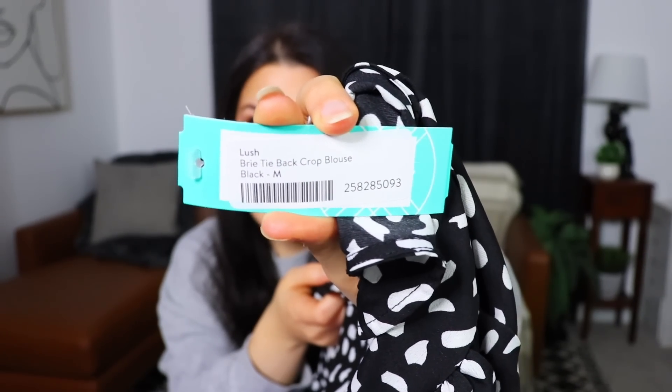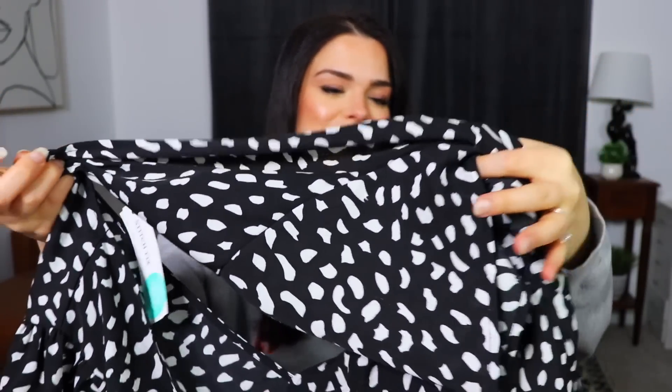This is from the brand Lush — the Lush Brie Tie-Back Crop Blouse in black, size medium. It's 99% polyester. I did say in my profile I don't like polka dots, but the dots are a bit oblong and misshapen so they technically get away with it — more of a smush than a dot. This could look kind of cute and be an elevated piece for my simple black and white wardrobe.